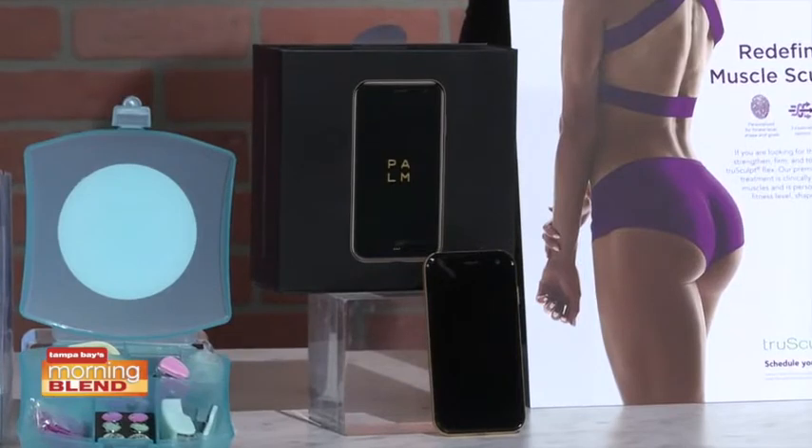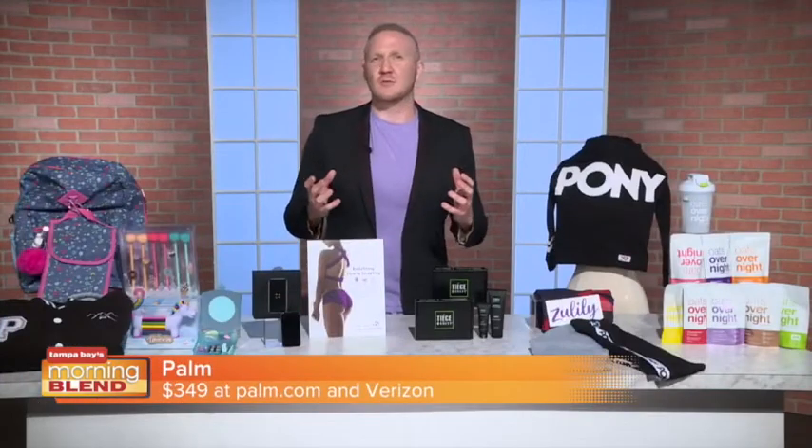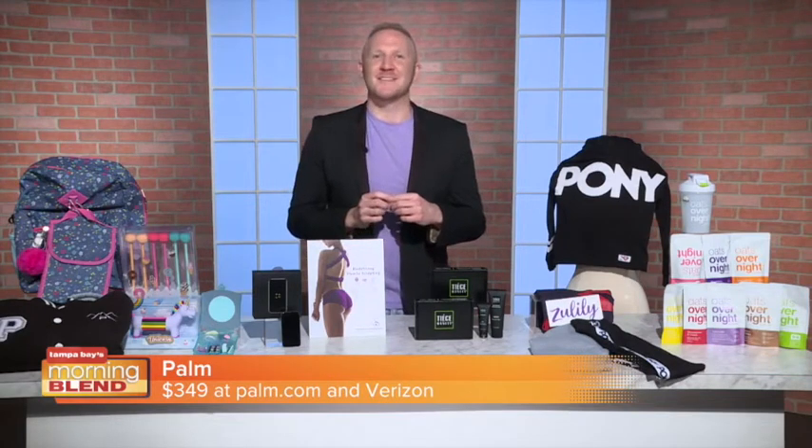It's made with durable Gorilla Glass, so you don't have to worry about accidents. It works on all major US phone carriers, giving you access to the network. It costs $349 and is available on major carriers including Verizon.